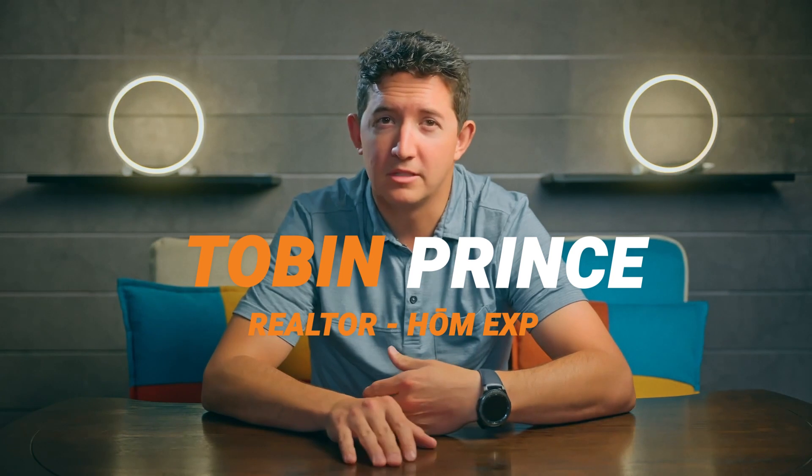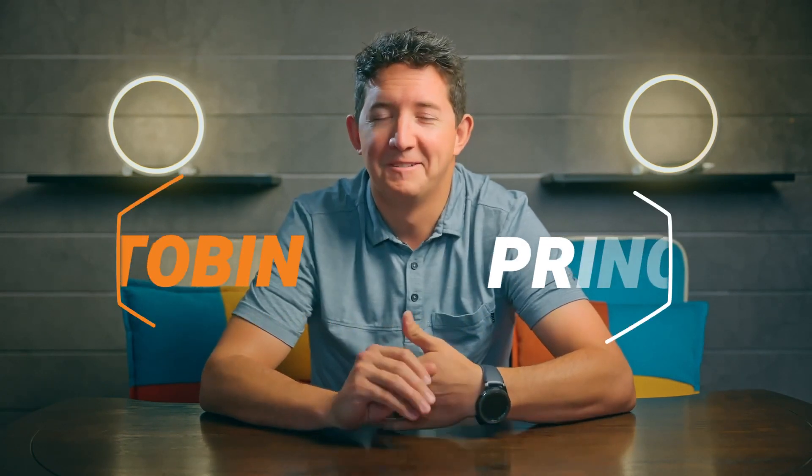Bottom line: when it comes to renovations, your return on investment should be top of mind. Let's connect today to talk through any upgrades you've already made and to find out what you should prioritize before you sell your home to maximize your home's potential. This is Tobin Prince with HomeExp — welcome home.